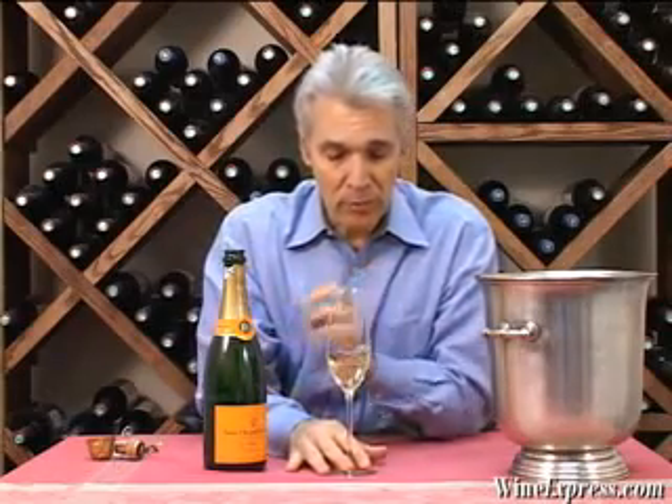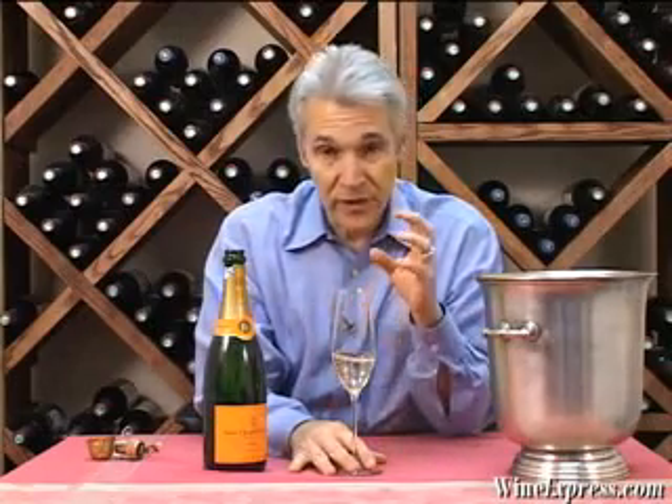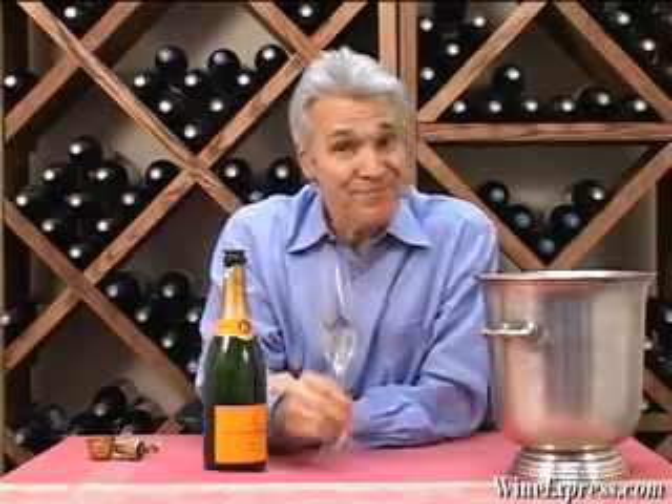You get that wonderful bright acidity. These wines match up with all kinds of different foods because of the complexity, the intensity, and the acidity. I love them with things like smoked salmon and sharp cheeses. But of course, you can even sit down to dinner and have a roast turkey or a rack of lamb. Why not? Enjoy.